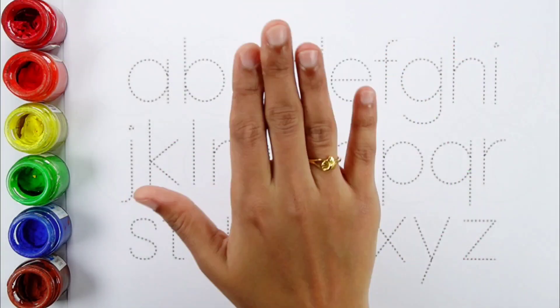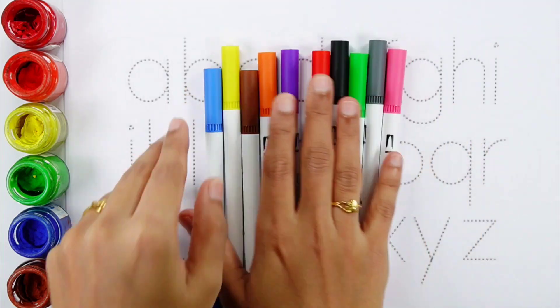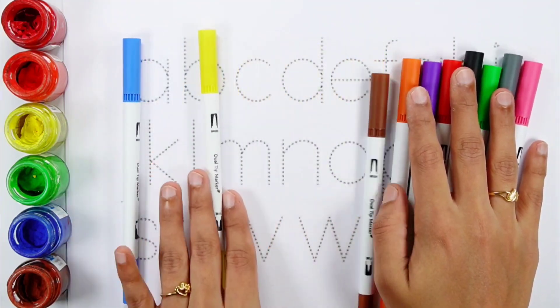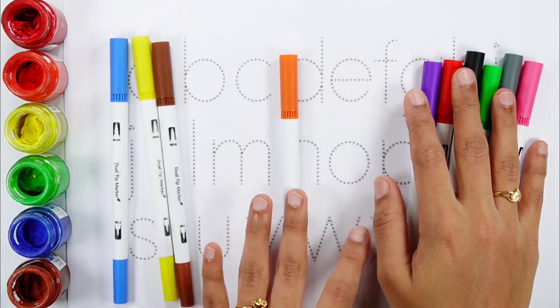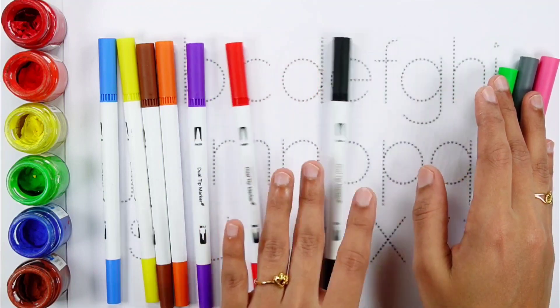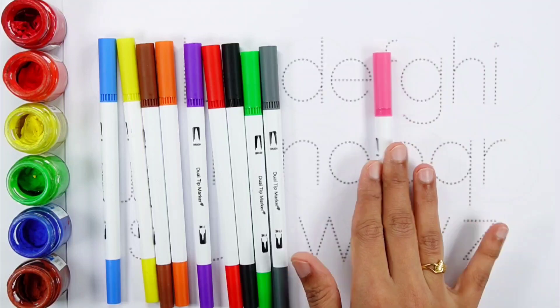Twenty. Hello guys! Let's learn some colors. Blue color, Yellow color, Brown color, Orange color, White color, Red color, Black color, Green color, Gray color, Pink color.